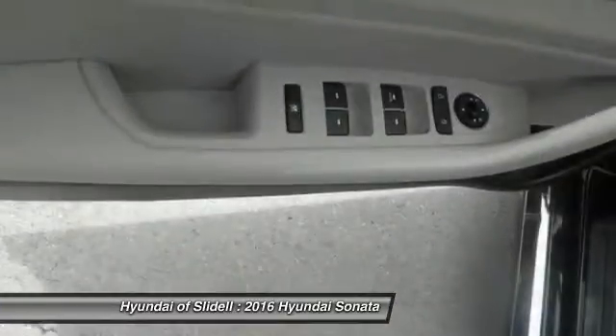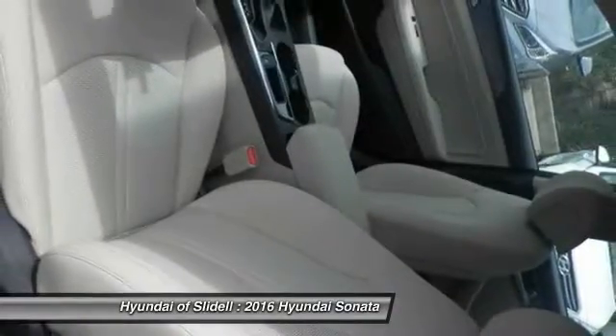Air conditioning, front, cruise control, passenger airbag, power windows. Come see the car for yourself.